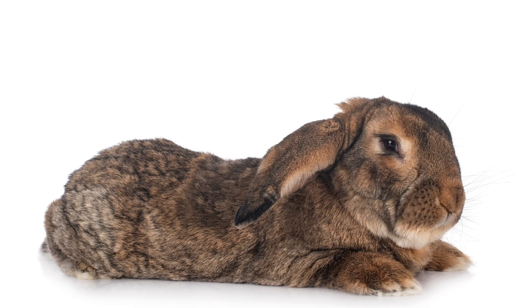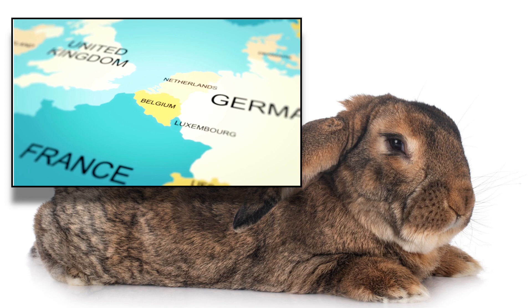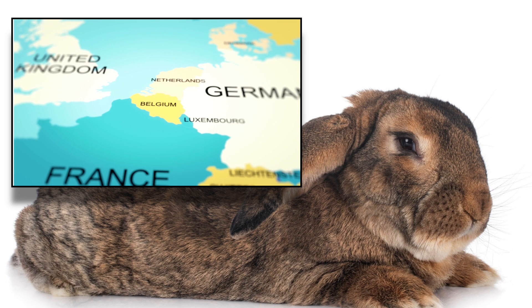The Flemish Giant originated in Flanders. It was bred as early as the 16th century in Belgium. It is believed to have descended from a number of meat and fur breeds. The breed received little attention until 1910, when it started to appear at small livestock shows throughout the country.